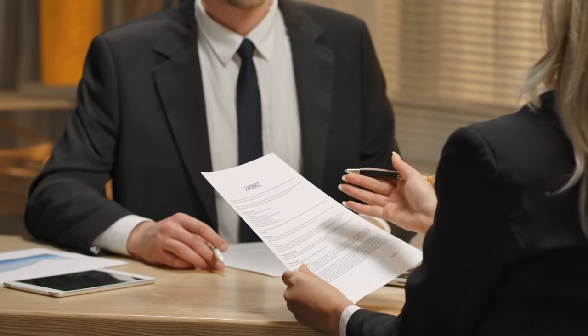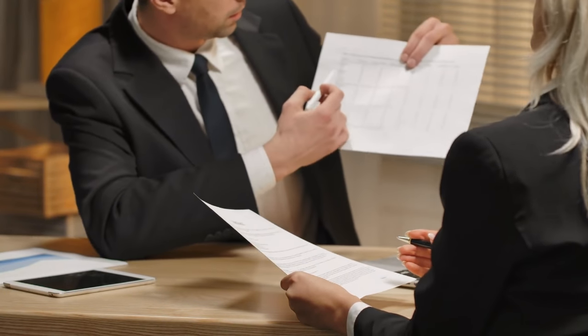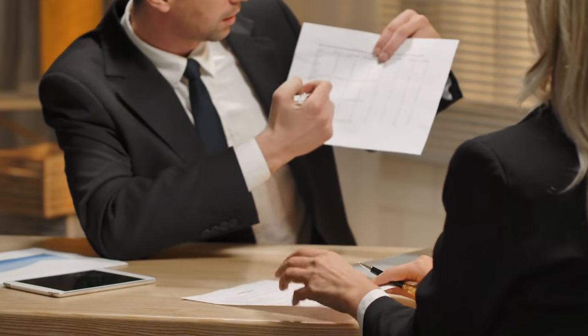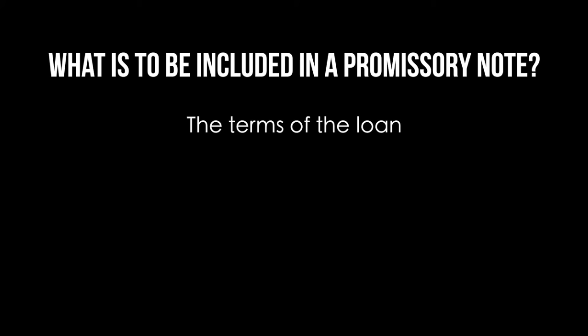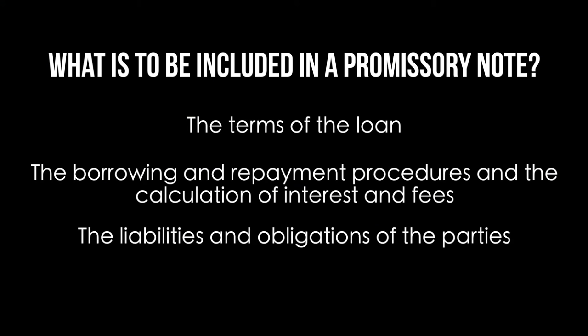What is to be included in a promissory note? Each promissory note has its own unique set of issues and clauses, but almost every promissory note will include the following: the terms of the loan, the borrowing and repayment procedures, the calculation of interest and fees, and the liabilities and obligations of the parties.